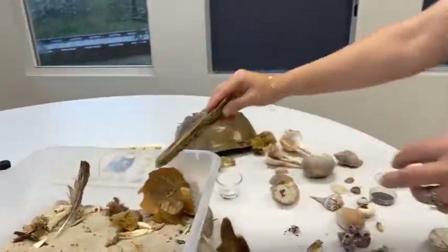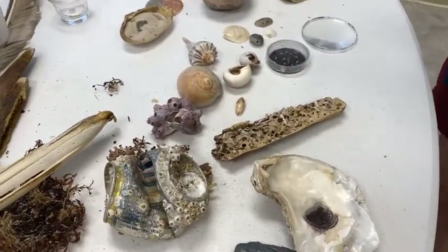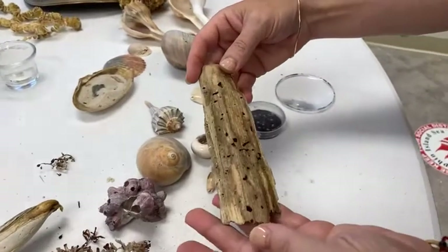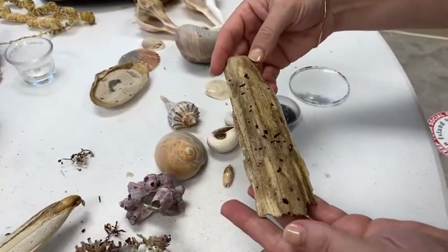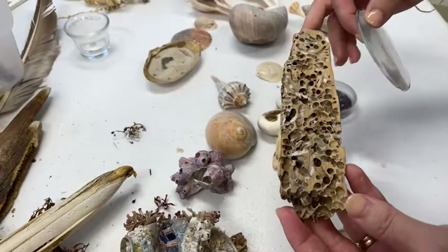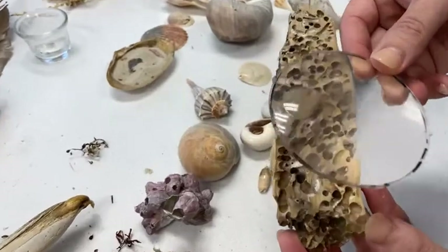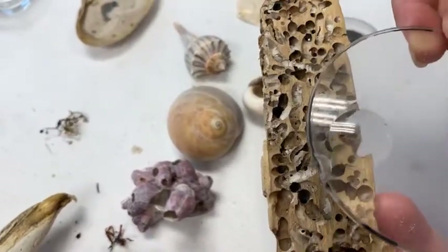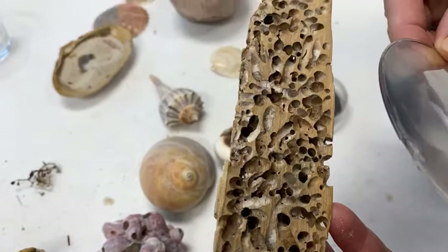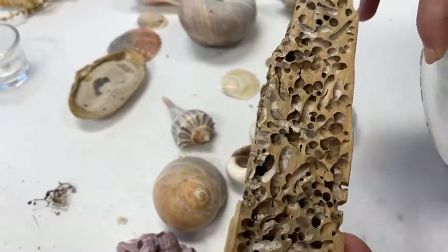Here's some driftwood. Driftwood is a lot cooler than people think if you really take a look at it. All of these holes were made by an animal called a shipworm, but it's not actually a worm — it is a clam. You can see the white in there is a calcareous layer they put down. The clam itself is kind of long and skinny.